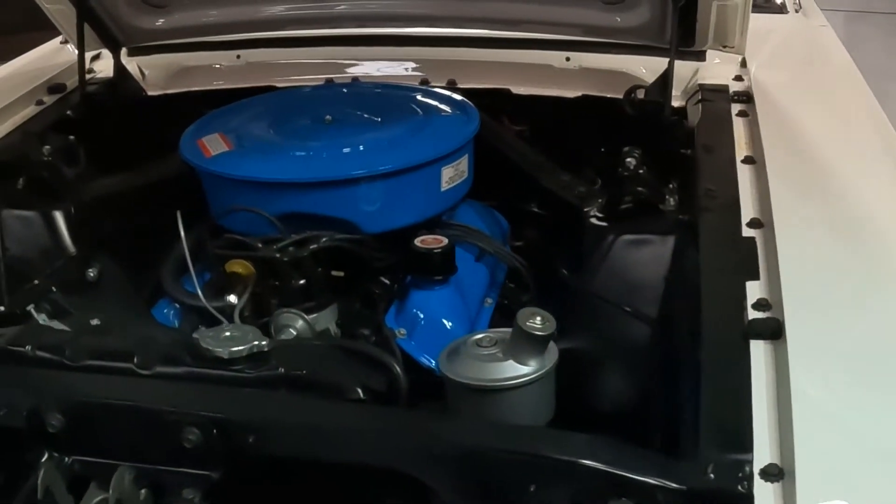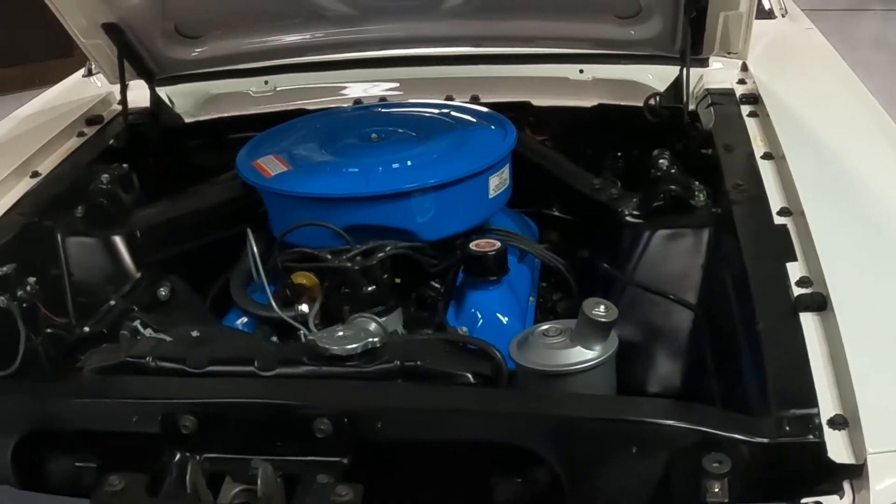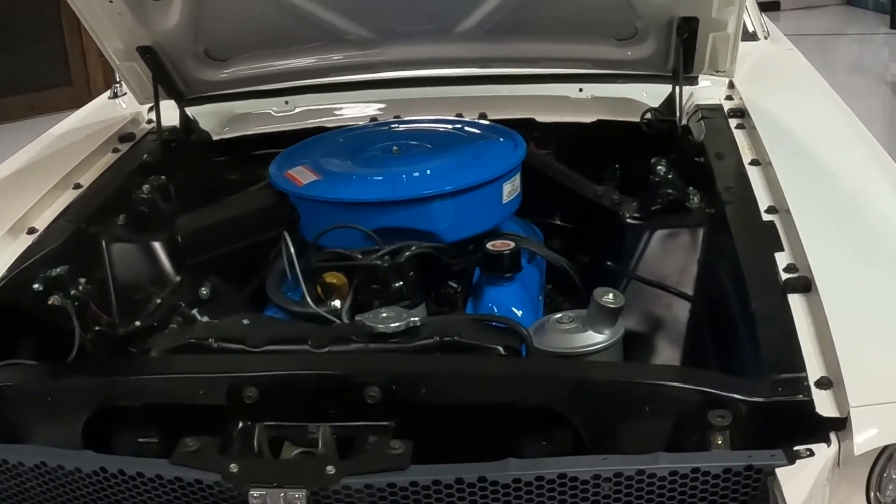1964 Indy Pace Car — only 222 built: 37 are convertibles, 185 are coupes.